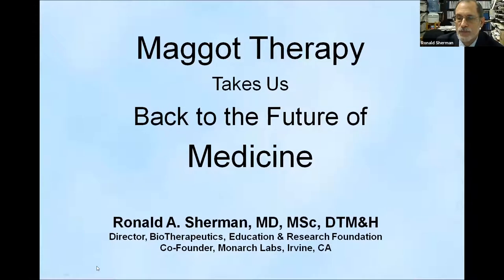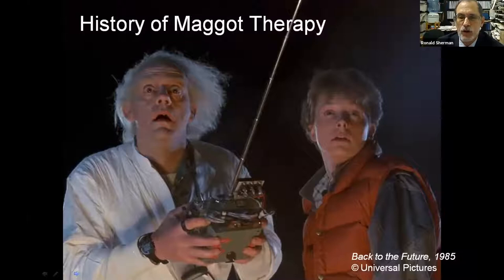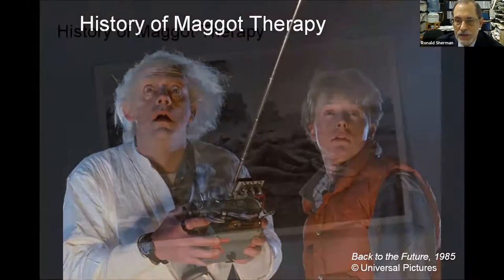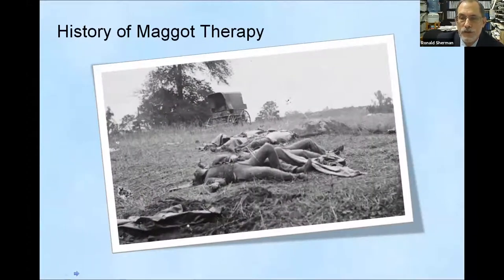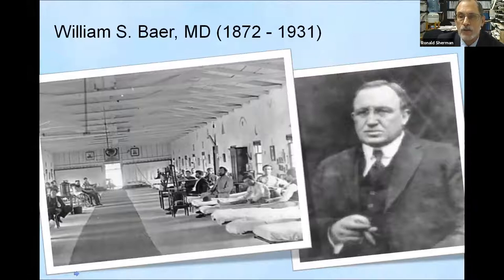In order to understand maggot therapy today, we should first take a look at maggot therapy in years past. For hundreds of years, military surgeons have recognized the benefits of maggots in the wounds of fallen soldiers. Soldiers whose wounds were infested with maggots did better — their wounds healed better, they survived — and so it's really not a surprise that the first person to intentionally put maggots into wounds was himself a former military surgeon.